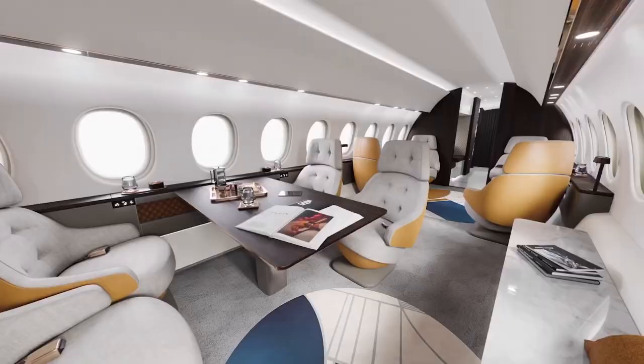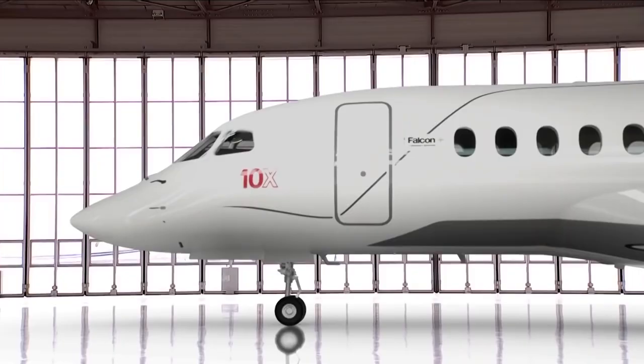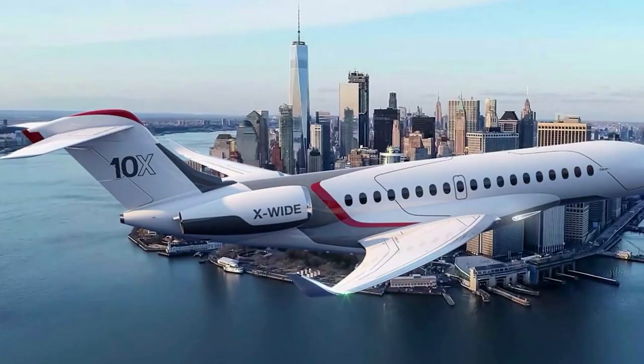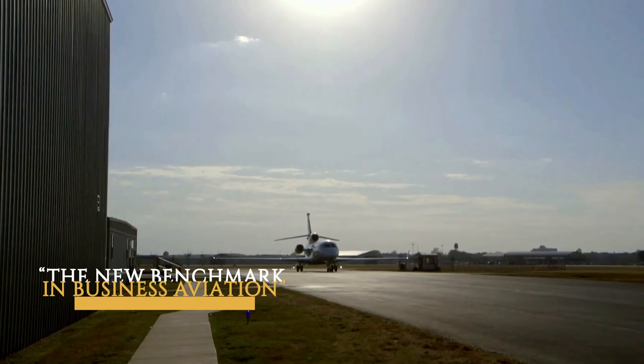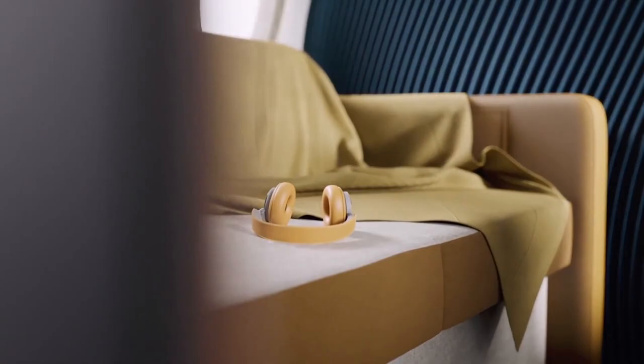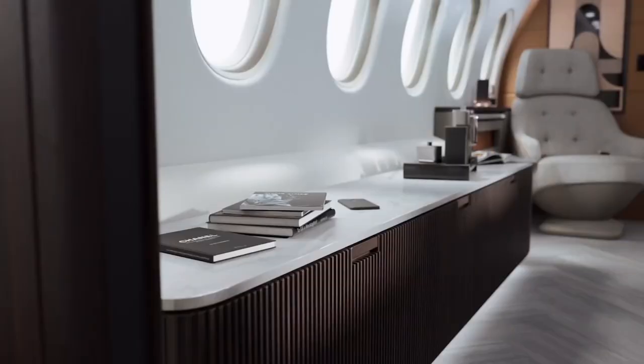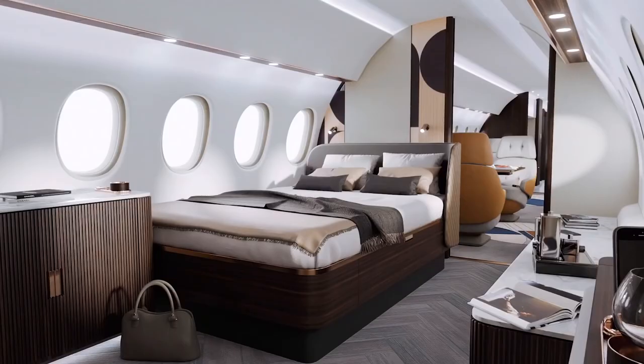With an expanded cabin comfort and space, the Falcon 10X is 6 feet 8 inches in height and 9 feet 1 inch in width, making it almost 8 inches wider than other private business jets in this category and the largest one ever created. The CEO of Dassault Aviation, Eric Trappier, calls it the new benchmark in business aviation. The specialty of the Falcon 10X is that it provides a comfortable experience during both long and short duration flights.